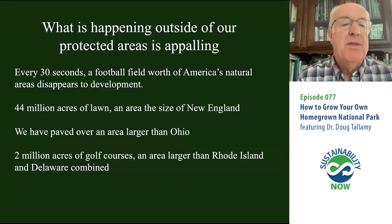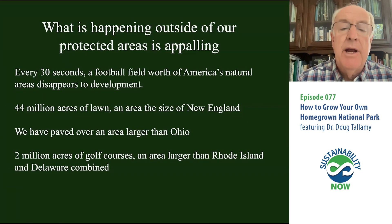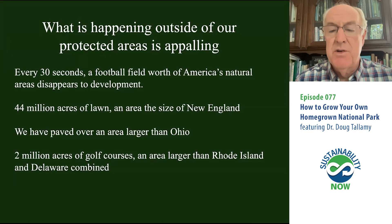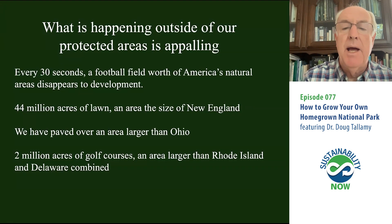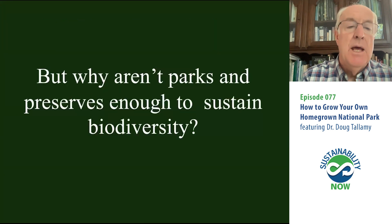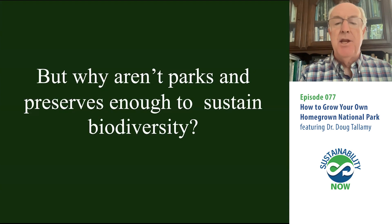Only 12% of the U.S. is federally protected, which means 88% is not, and what's happening in that 88% is appalling. Every 30 seconds, a football field worth of America's natural areas disappears to development — certainly the most oxymoronic word in all of ecology. We have 44 million acres of lawn, an area bigger than the size of New England. We've paved over an area larger than Ohio — and that statistic is more than 15 years old. 2 million acres of golf courses, an area larger than Rhode Island and Delaware combined, dedicated to golf.